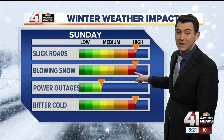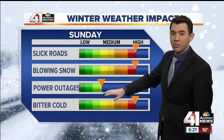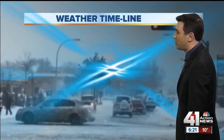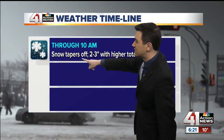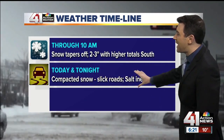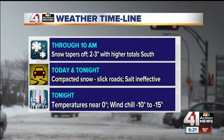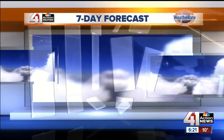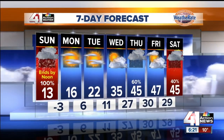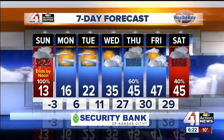Today, slick roads are a definite. Blowing snow is a definite. Power outages look low — the snow is not sticking to trees, though wind is blowing around so we could see some weakened branches come down, but we're not expecting big problems with power outages. Then the bitter cold comes in right behind. Through 10 a.m. the snow will taper off. We're still talking two to three inches in Kansas City with some higher totals possible to the south. Tonight, that compacted snow will lead to slick roads. The salt is going to be ineffective, and tonight's going to be even colder — temperatures near zero, wind chill minus 10 to minus 15. This is nothing out of the ordinary for January, but it is a little extreme for early March to be in the negatives, though not completely unheard of. At least we'll get some sunshine Monday and Tuesday, which will help the salt and chemicals work and aid melting. Another system is possible by Thursday.